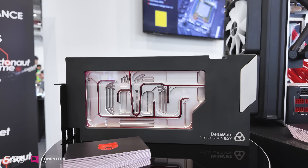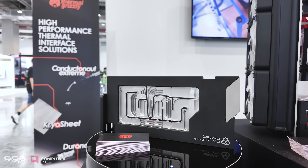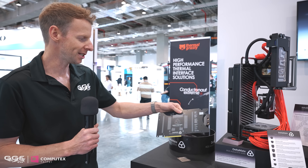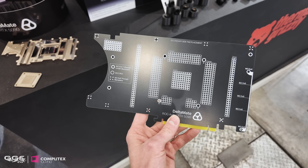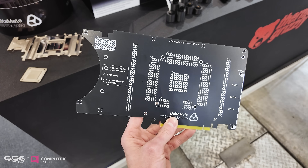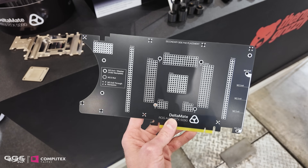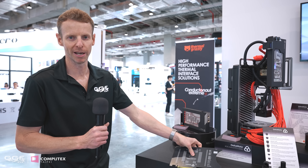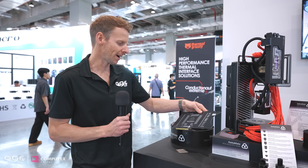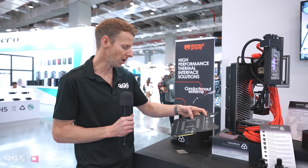Over here we have the GPU block that everyone has been really excited about. I got my hands on it a few weeks ago and did the build — very nice block. I'll link my video in the description. It actually comes installed on a proper PCB the same dimensions as the Astral PCB. You can mount this in your chassis, tube up your system, even run coolant through it before your GPU arrives. When your 5090 Astral does arrive, you just dismantle it.